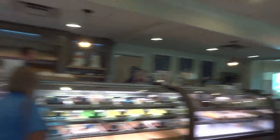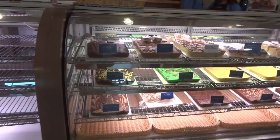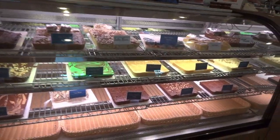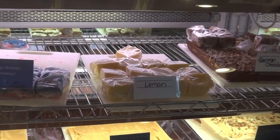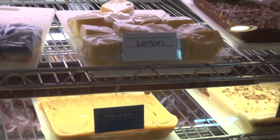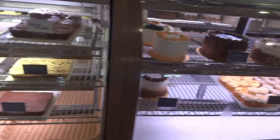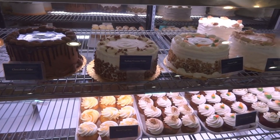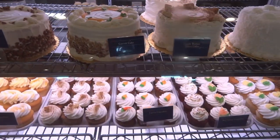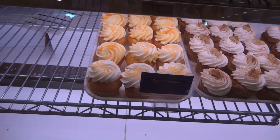They've got fudge — different types of fudge. Lemon fudge; I don't know what a lemon fudge would taste like. And there are some really good looking cakes and cupcakes: red velvet, carrot cupcakes. Oh, peach cupcakes — I believe I'm going to have to try a peach cupcake.